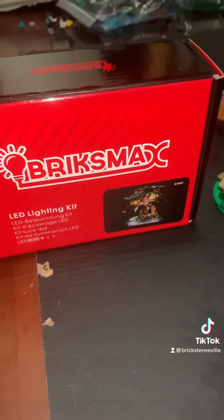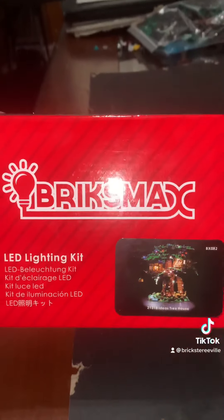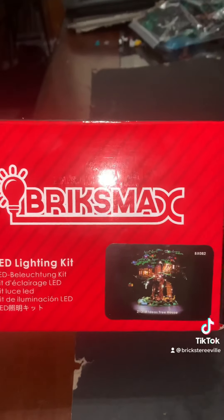I didn't put it in yet, but I got the Bricks Max LED light kit for it - the best light kit out of all of them. All my modulars and roller coaster have this light kit.